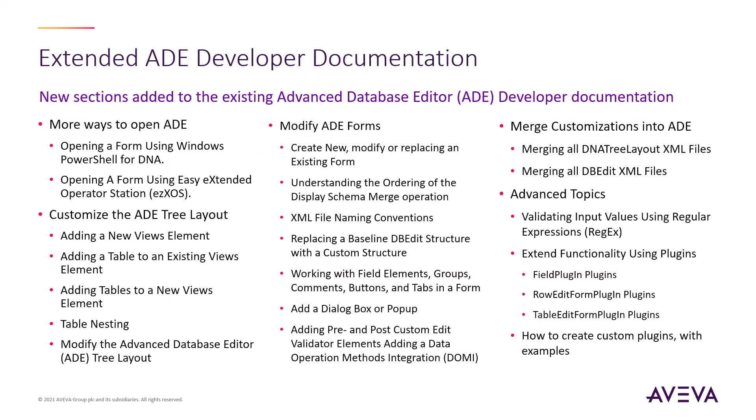The new ADE developer guide was developed in conjunction with our global practice team and contains detailed instructions and examples of all of the various ways to customize and enhance the advanced database editor. Integrators are now equipped to take full advantage of ADE to build the best administrator experience for their add-ons and applications.